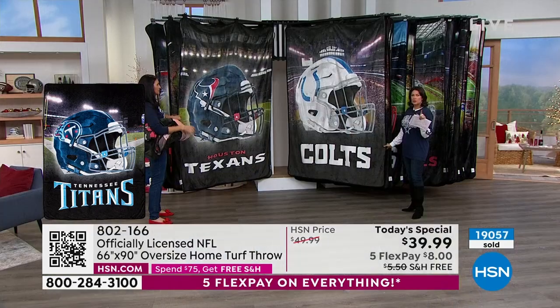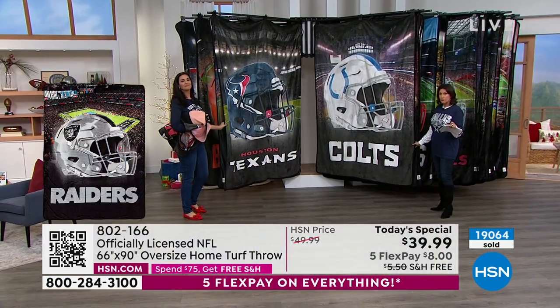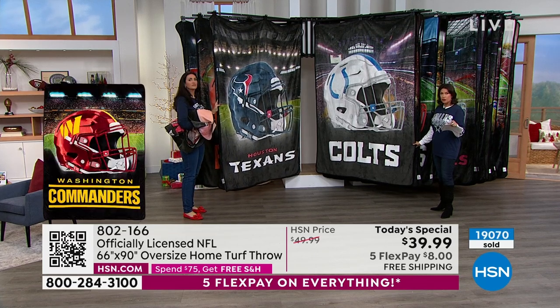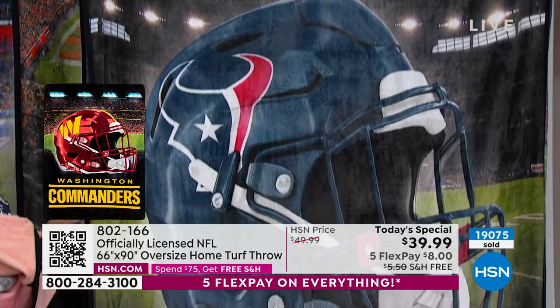Quick update: Tennessee Titans are now sold out. Colts, about 140 left. Chargers, about 200 left. Everything is going very quickly today.